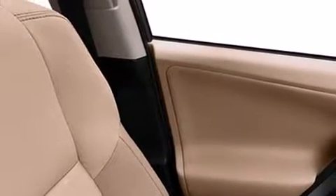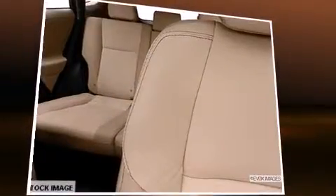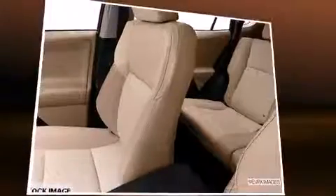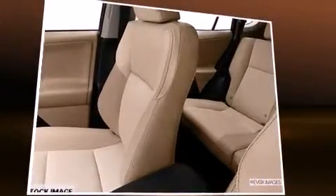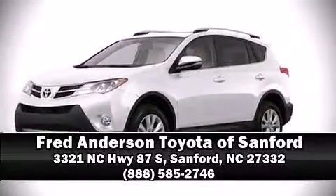Additional features include heated seats, fully automatic headlights, a power moonroof, a power liftgate, and one-touch window functionality. Curtain airbags combined with standard stability control create a comprehensive safety network. Our experienced sales staff is eager to share their knowledge and enthusiasm — we are here to help you.